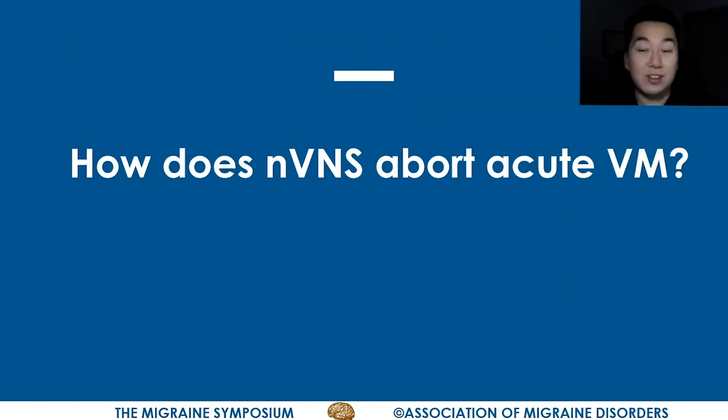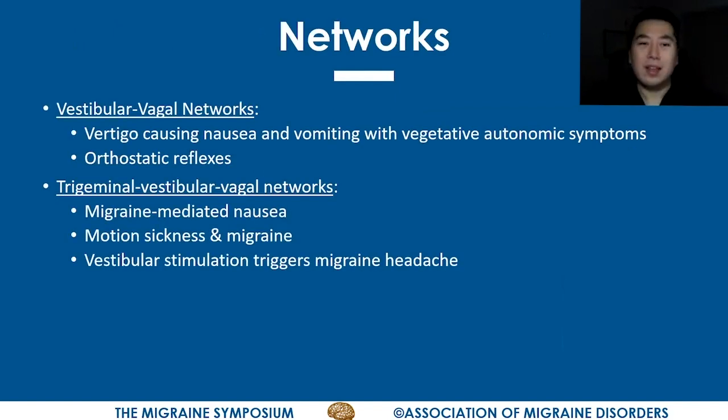The main question is: how does non-invasive vagus nerve stimulation abort acute vestibular migraine attacks? I think the answer boils down to the connections — the networks that exist in our brainstem. There are intimate connections between the vestibular system and the vagus system. You can tell this from many of the manifestations we see in patients: anything that causes a patient to suffer vertigo is accompanied by nausea, vomiting, and a variety of vegetative autonomic symptoms. The person becomes very pale, very sweaty, and feels clammy. Orthostatic reflexes are also due to the vestibular-vagal network — the vestibular system detects when you are upright or change position and induces appropriate changes in blood pressure and pulse rate through vestibular-vagal connections.